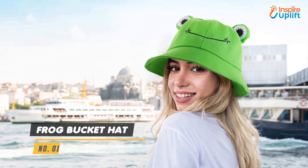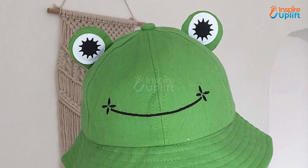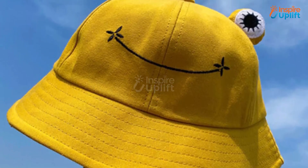At number 1 we have the Frog Bucket Hat. The cute frog design bucket hat will stay new even after several long wears. It is made of anti-shrinking premium material which allows it to hold its original shape, style, and size after washing.